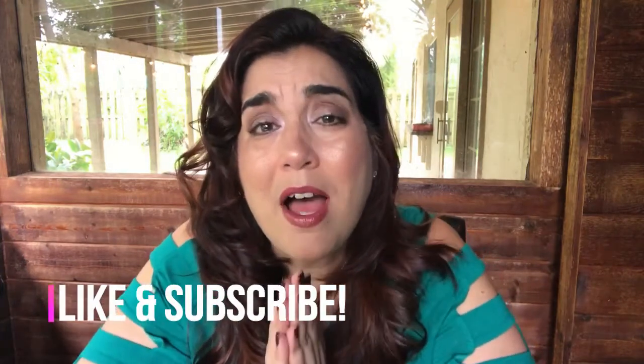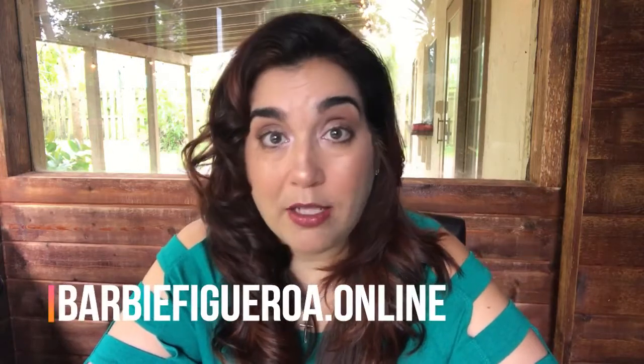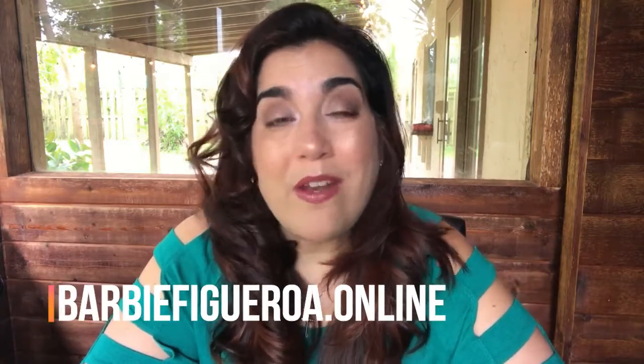Please subscribe to my channel because I am trying to get my subscriber base up. When you like and subscribe, not only does it keep you informed of new videos, but it also helps my videos get seen. So thank you in advance for that. Also make sure to hop on over to my website at www.barbiefigura.online.